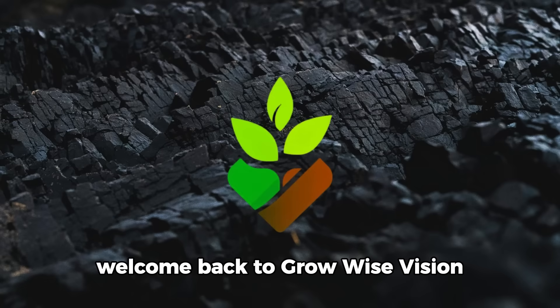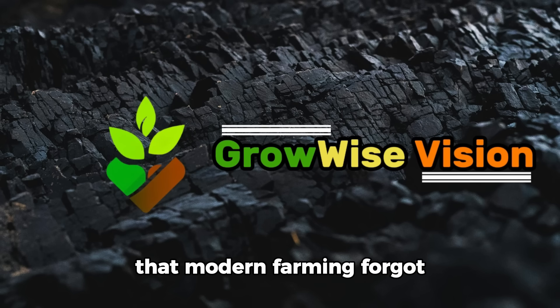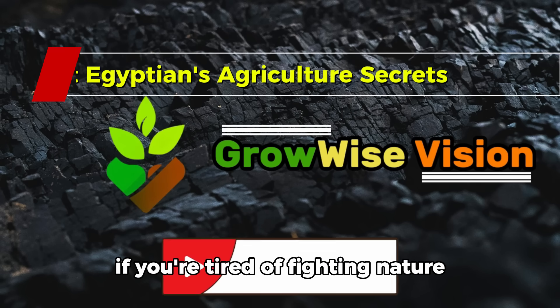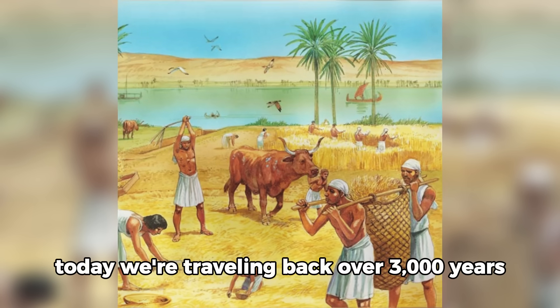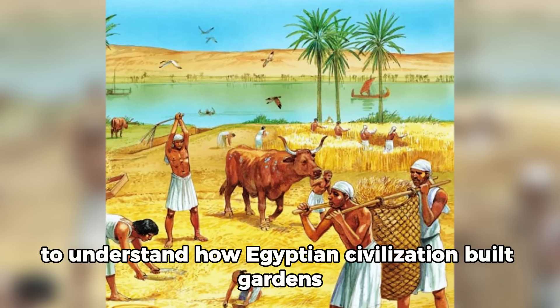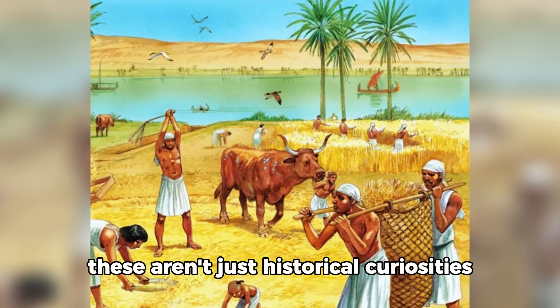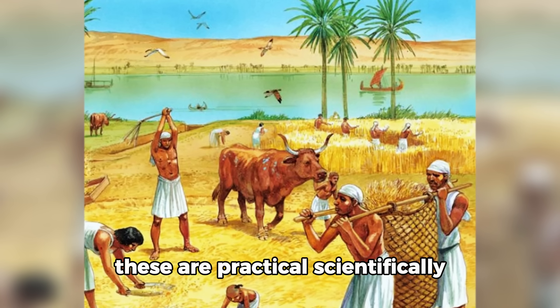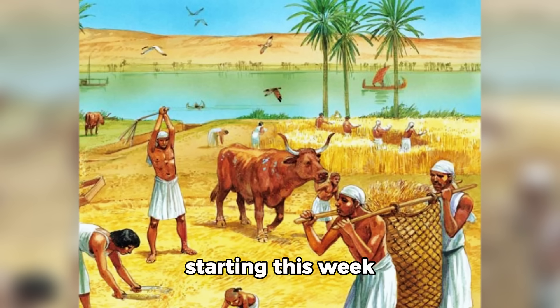Welcome back to GrowWiseVision, where we reveal ancient gardening secrets that modern farming forgot. If you're tired of fighting nature instead of working with it, you've found the right place. Today we're traveling back over 3,000 years to understand how Egyptian civilization built gardens that thrived where nothing should grow. These aren't just historical curiosities — these are practical, scientifically validated methods you can use in your garden starting this week.